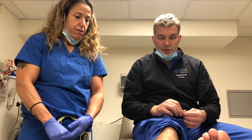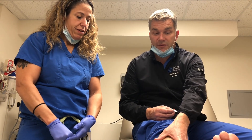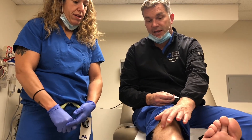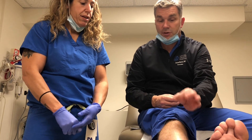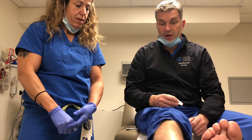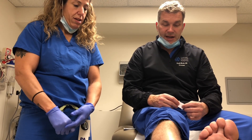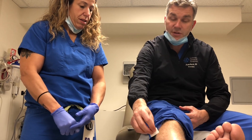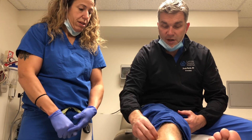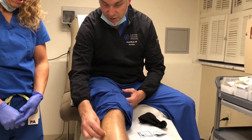To test for compartment syndrome, it is usually a clinical diagnosis. You can see obvious swelling of the leg. The skin is rather tympanic — you literally think you could bounce a marble or a quarter off the skin or soft tissue. A second way to diagnose compartment syndrome objectively is with a Stryker needle, which we will show you how to use today.